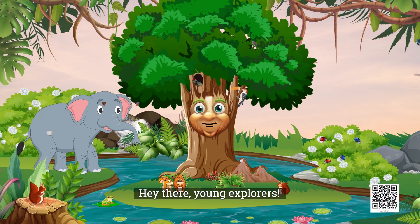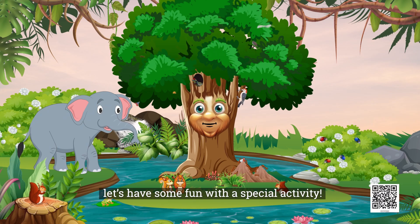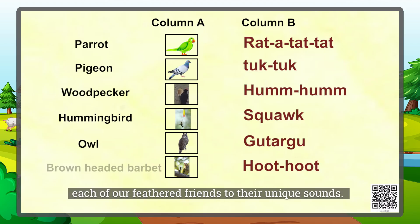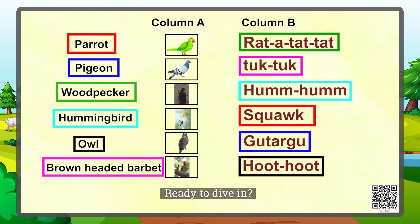Together, we all contribute to this amazing ecosystem, making sure the jungle remains a vibrant and harmonious place for all its inhabitants. Hey there, young explorers! Now that we've met some of our jungle friends, let's have some fun with a special activity. We are going to match each of our feathered friends to their unique sounds. Ready to dive in? Here are some of our jungle's amazing birds.